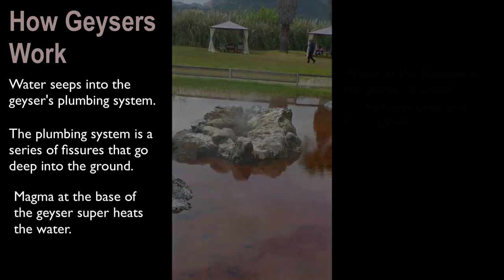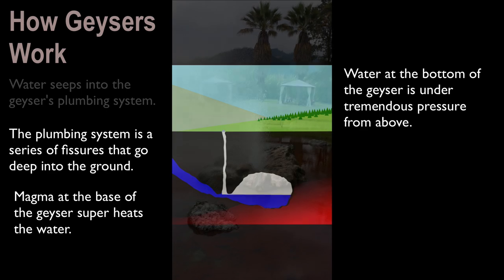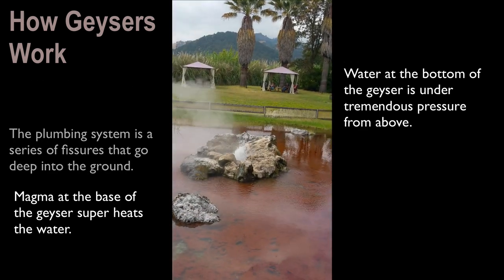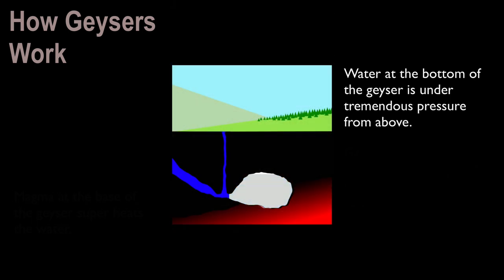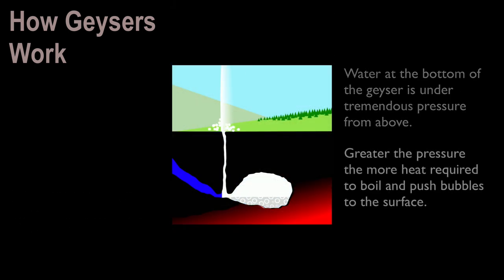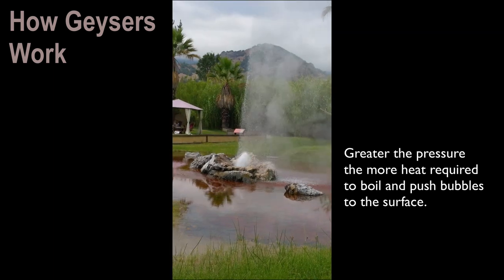Magma at the base of the geyser is going to superheat the water. Also, water at the bottom of the geyser is under tremendous amounts of pressure. That pressure is caused from all of that water above pushing down on the lower levels of water. The greater the pressure, the more heat is going to be required to bring that water to a boil and push the bubbles to the surface.